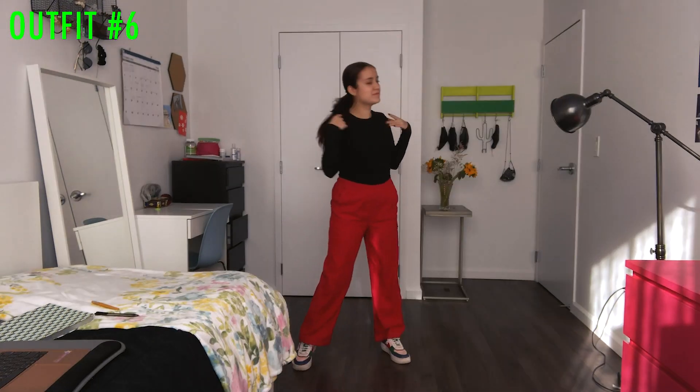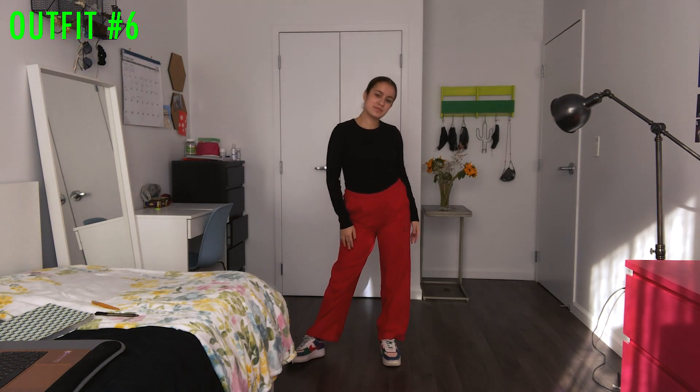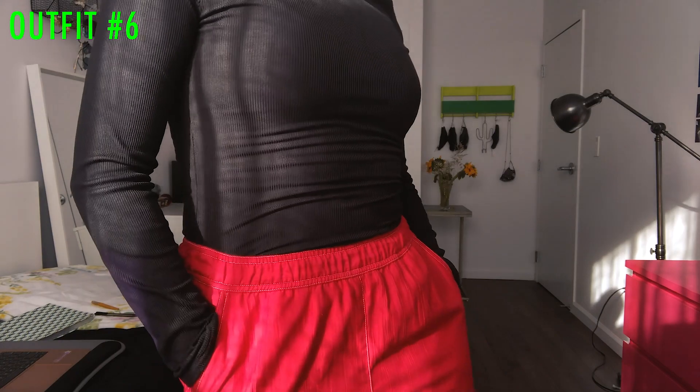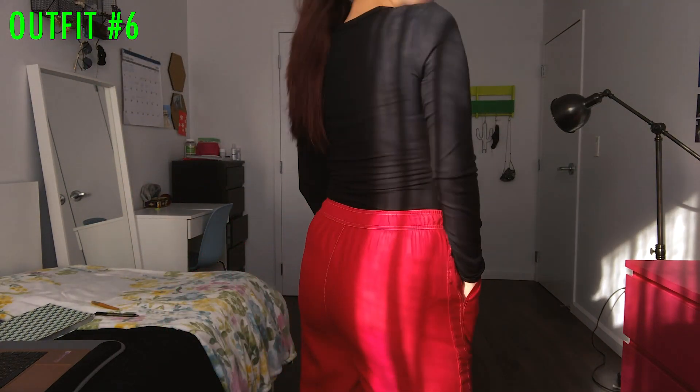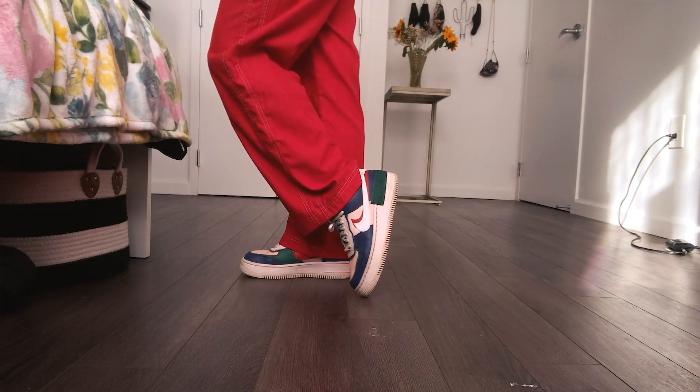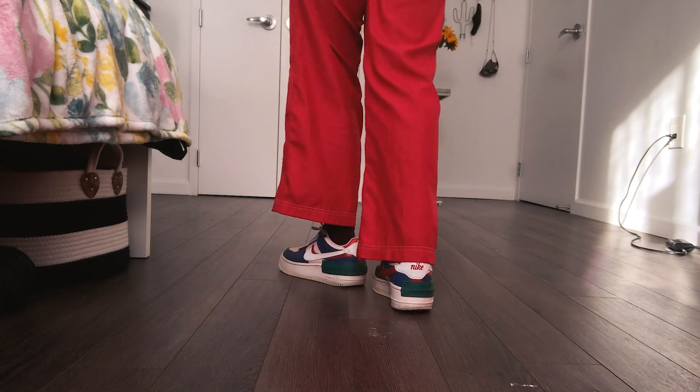This outfit is super simple but I just wanted to show off my red thrifted track pants — no, they're not trash. I think they're called track pants, let me know because I'm really not sure. Once again, I love where the pants cuff on these Air Force Ones.